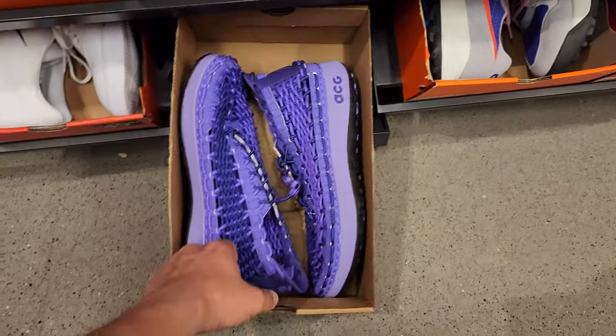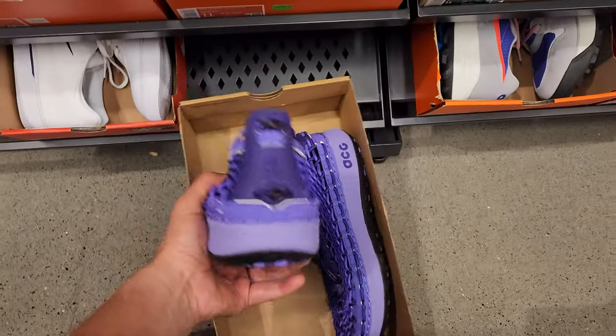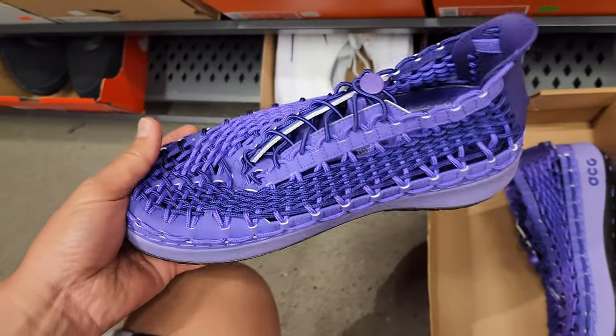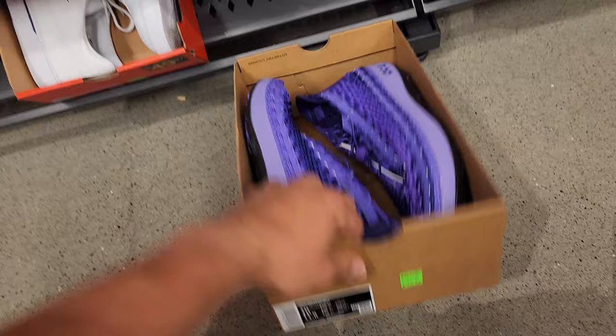All right, let's start with these — I've never seen these before. Got some shoes made out of bungee cords, all bungee cords, some ACG. So we know they ain't even gonna be cheap.